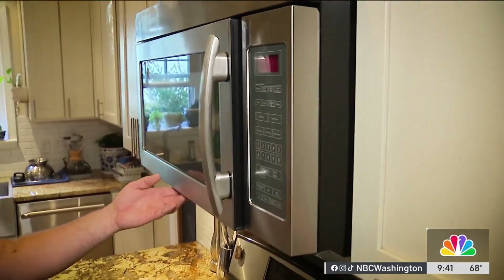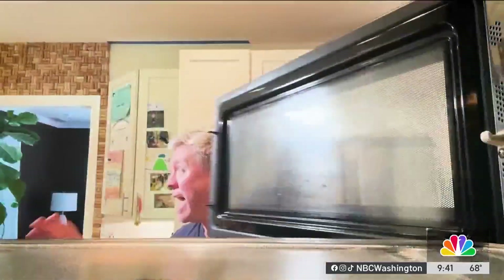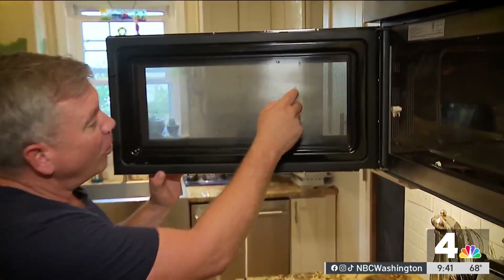Hi there, I'm Storm Team 4 meteorologist and science teacher Ryan Miller. I've got your science for everyone segment and today's question focuses on microwaves. We're going to look at microwaves, how they help to cook our food using a microwave oven, and we're even going to get into the nuance and the science of why there are holes in this screen on the door — to let visible light out so you can see your food cooking — while keeping the microwaves in.